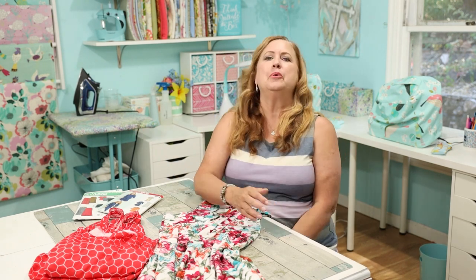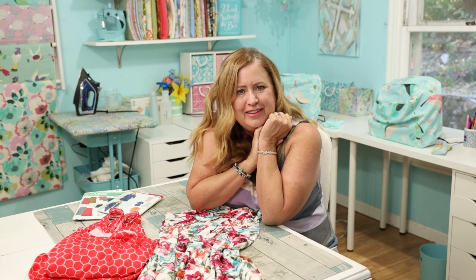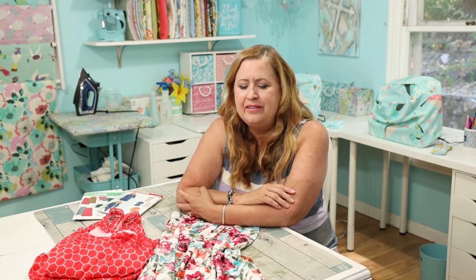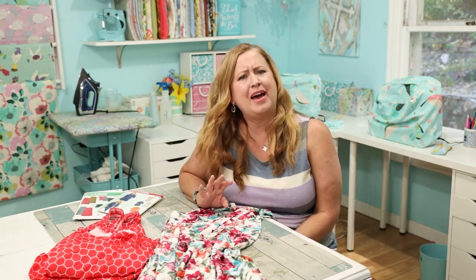Hello, happy Friday everybody! Welcome to my channel. I'm Stephanie and this is my sewing room, and Friday Sews is a little bit of sewing and a little bit of life all jumbled together in a little chat. I look forward to having that chat with you today. I have missed the last two Fridays and I'm super sad about it.